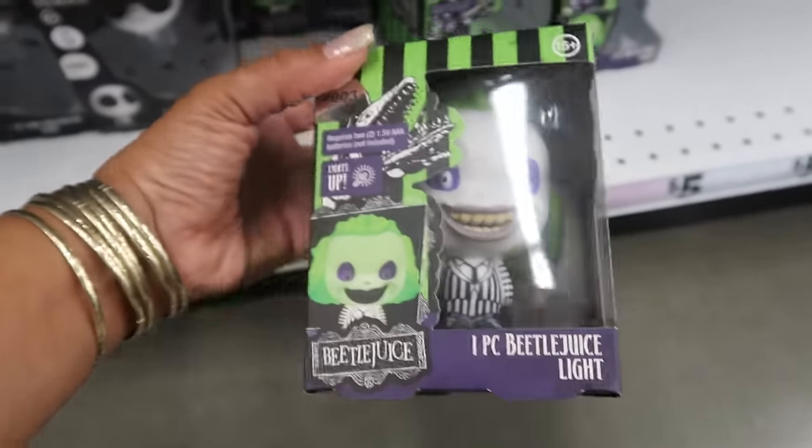Why did I never know that Cousin It had a whole name? His name is Ignatius — Ignatius It. Oh my goodness. And the hat that comes on there is a comb. Ignatius It — well, I'll be.